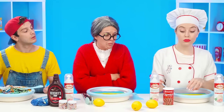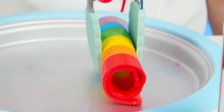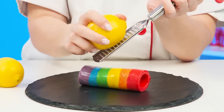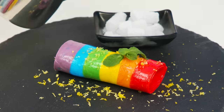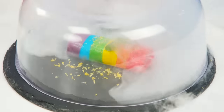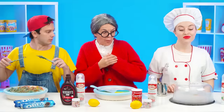Everything turned out perfectly. I'll decorate the ice cream with lemon zest — the sour taste of lemon is perfectly combined with the sweetness of ice cream. Some mint leaves and some smoke of dry ice. This is how ice cream is served in the most refined restaurants. Awesome, incredible — just look at this!